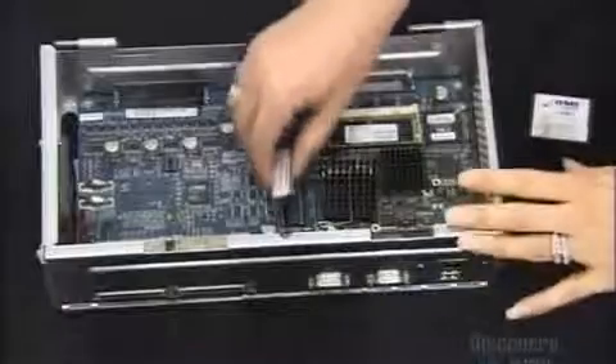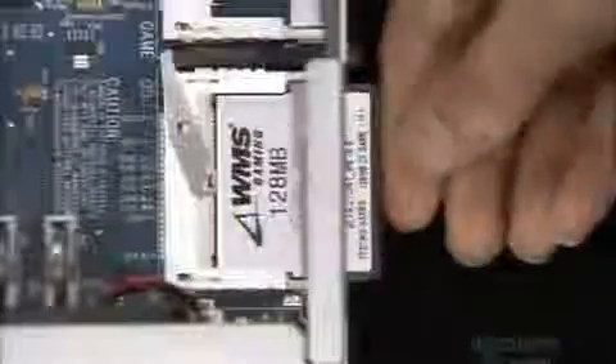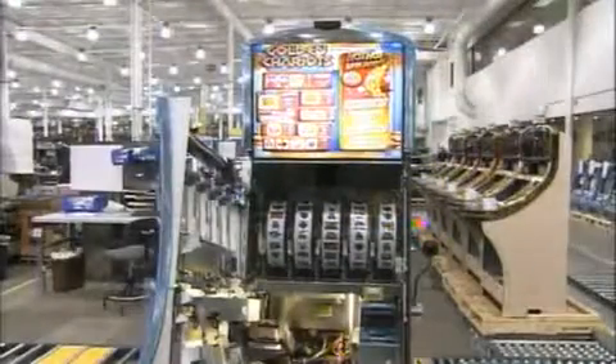With a fully assembled body, the slot machine is finally ready to receive its brain: an operating system on a programmable microchip in the machine's internal computer. The software that runs the game is on a memory card, and it randomly determines the course of play, but within defined parameters.